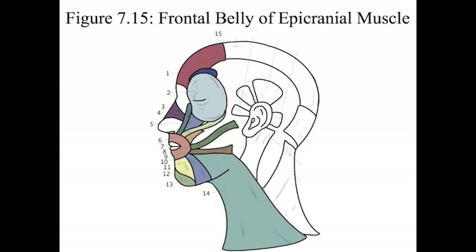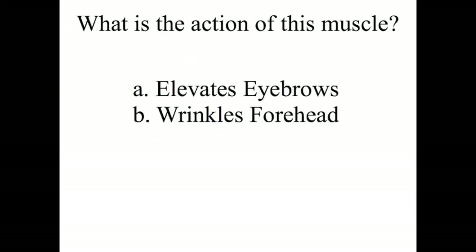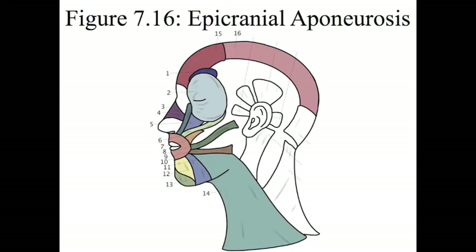Number 15 is the frontal belly of the epicranial muscle. It has two actions: it elevates the eyebrows and wrinkles the forehead. Number 16 is the epicranial aponeurosis. This actually isn't a muscle, but it's a connective tissue that connects the frontal belly of the epicranial muscle.